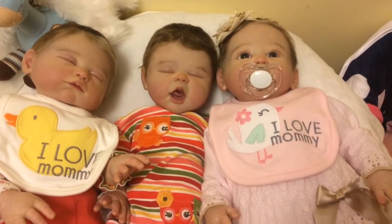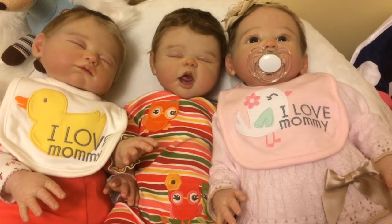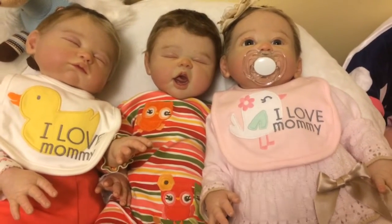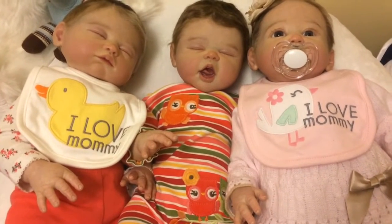Hi everybody, Mom Forever, and I am coming to you for Theme Thursday, and this week's theme, according to Amy, is Things That Fly.